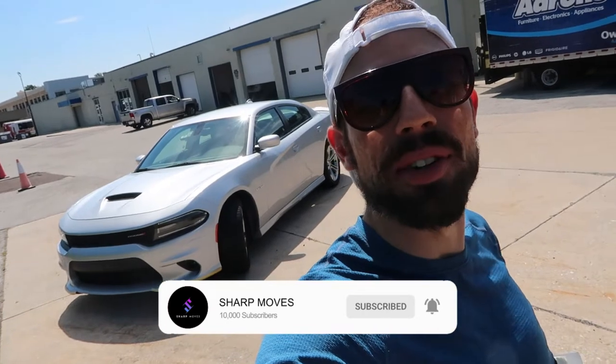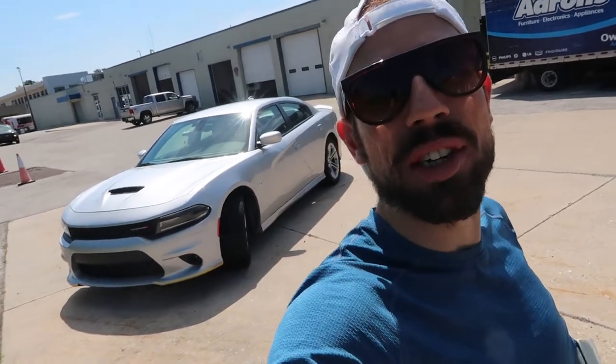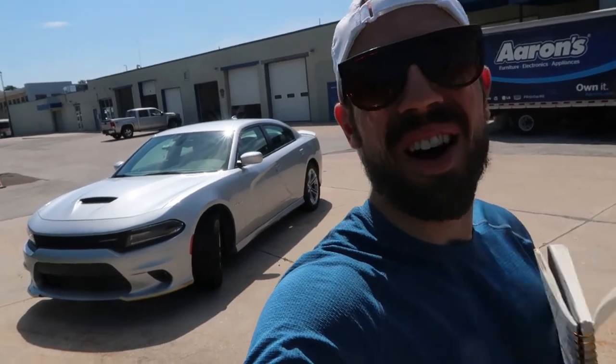Ladies and gentlemen, welcome back to the channel. Behind me is the definition of American Muscle — the 2021 Dodge Charger RT. Today we're going to take it for a little spin and see: is this car really all it's made out to be? Does it give you that emotion? That nice loud V8 sound? Is it practical? Is it heavy? Is it expensive? We're going to find out all of that in the next half an hour.